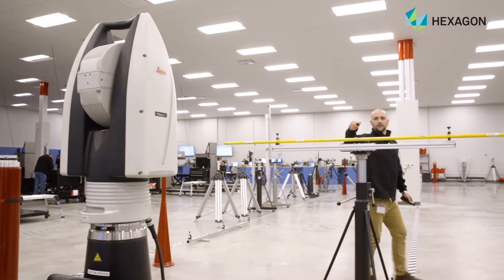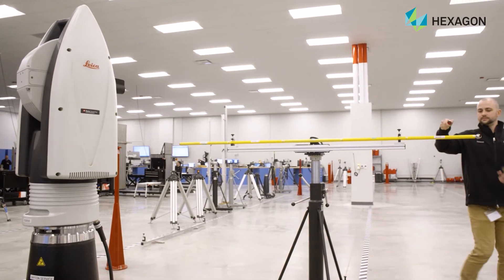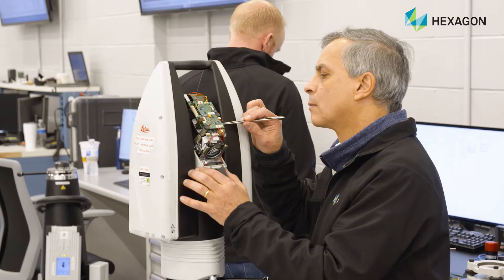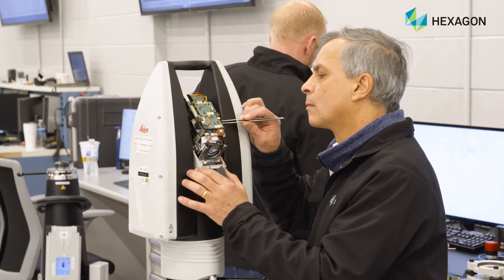One reason our customers choose Hexagon — our turnaround time is five to seven business days, which is pretty quick in our industry. We do a full PM on everything that comes in, which our competitors don't do with the calibration. That's included at no cost.